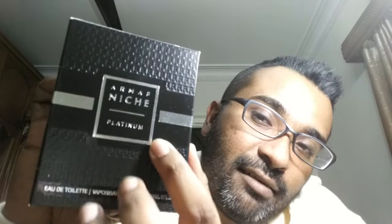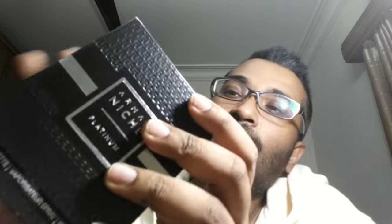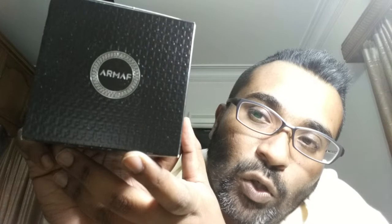The box has a very beautiful presentation — you can feel the pattern, it has the Armaf Niche tag in the middle with 'Platinum' on it. It's an EDT concentration, 90 ml — not 100 ml; the niche line ones are 90 ml. On the top you get the Armaf logo, and on the back you get all the information and ingredients.